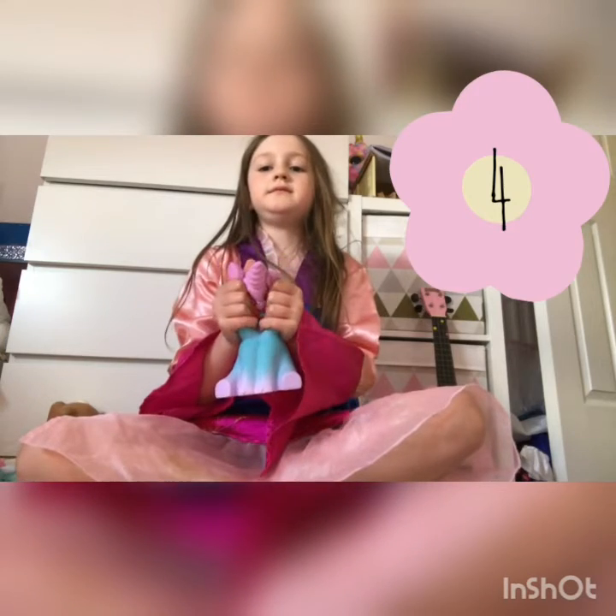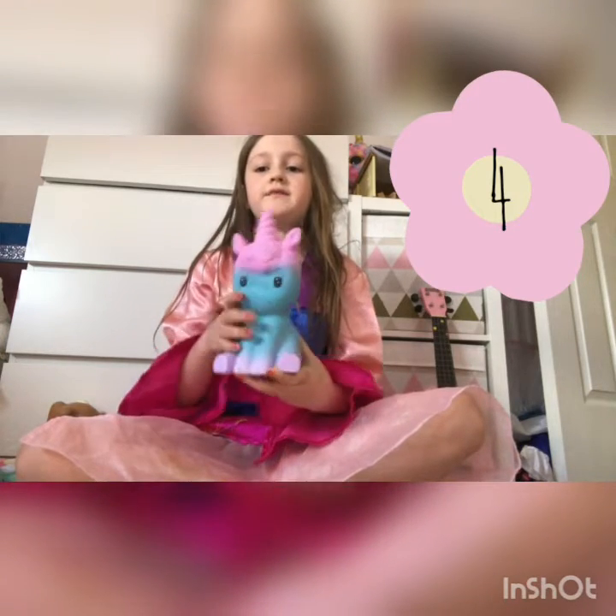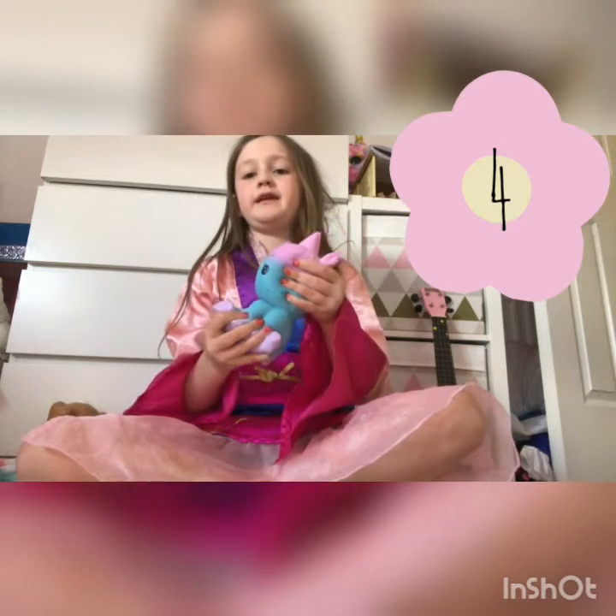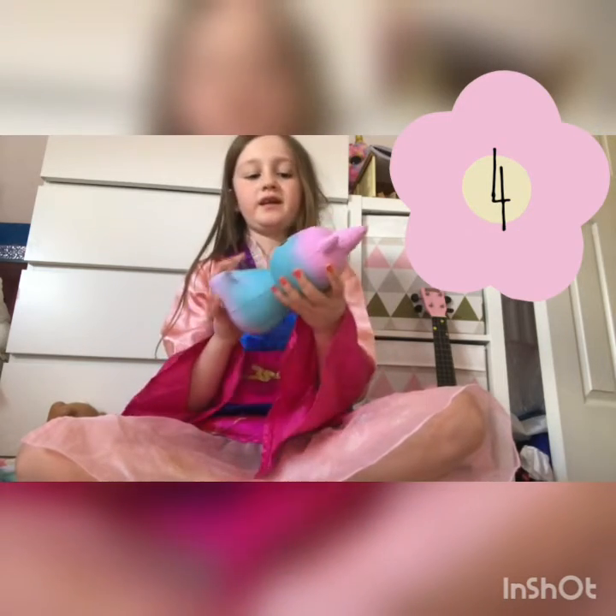Another one of my top 10 squishies is the squishy unicorn. I just think it's really nice — it's galaxy coloured and I really, really think it's cute.